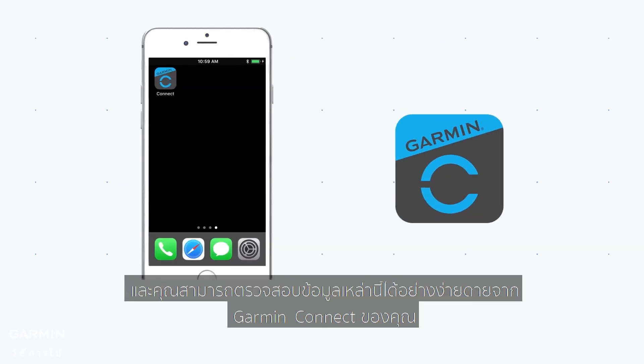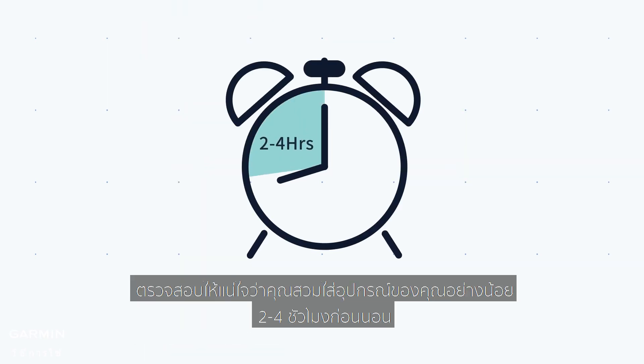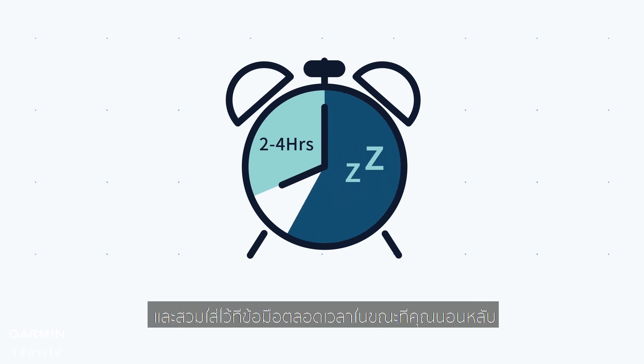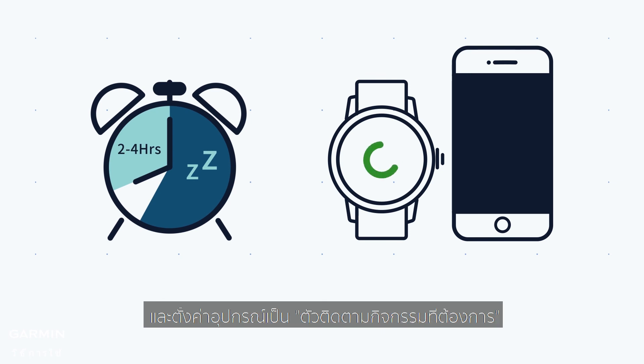You can easily check this data from your Garmin Connect. Also, for the most accurate reading, make sure you wear your device at least 2 to 4 hours before bedtime and keep it on your wrist the whole time while you're sleeping. And set the device as your preferred activity tracker.